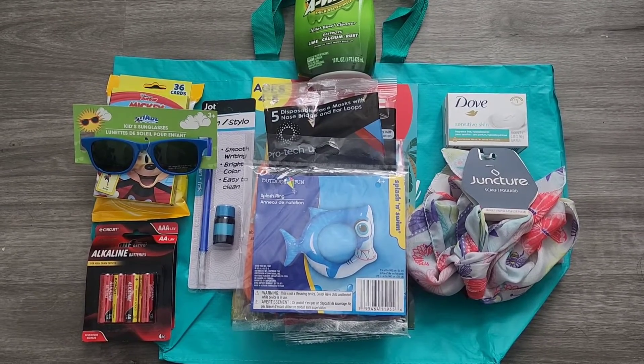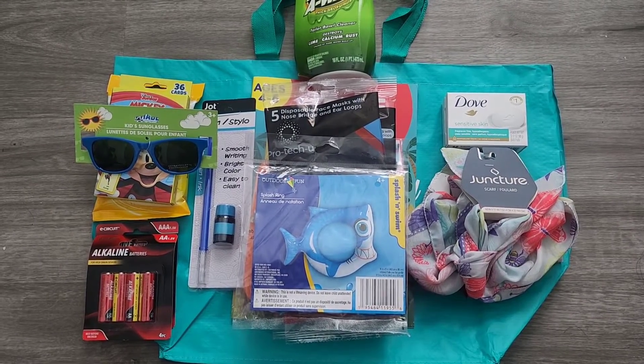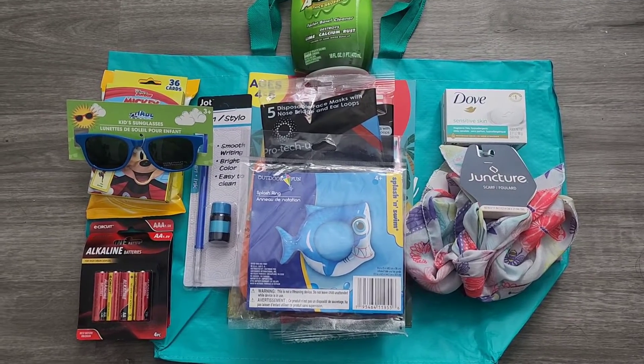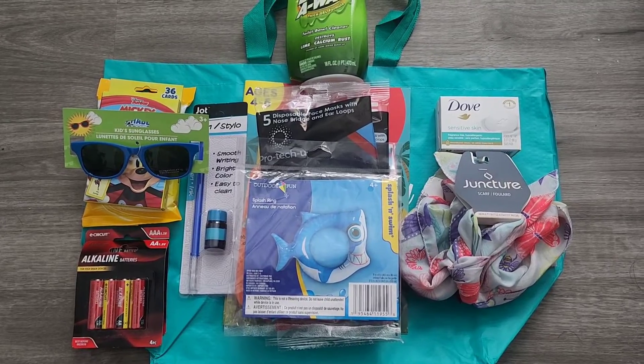And these batteries — that needs to be bought at least once a month in this house because of all the stuff we have with electronics that need batteries. And then this scarf...